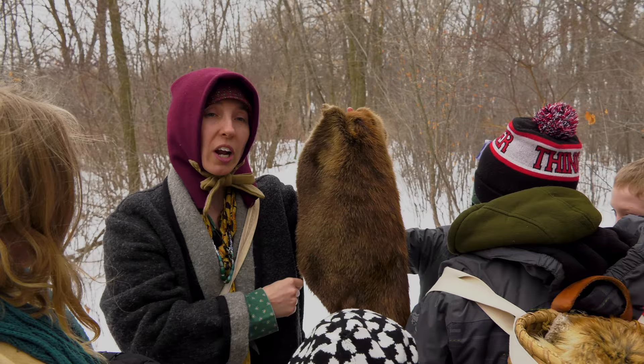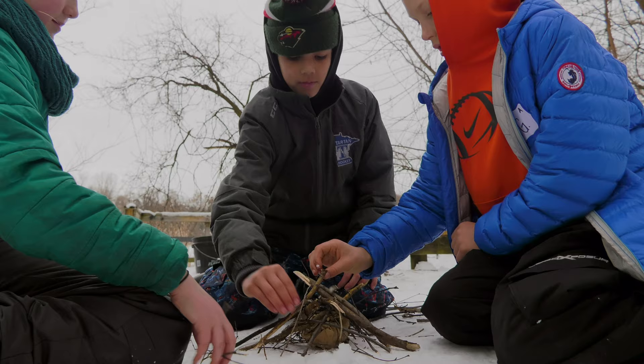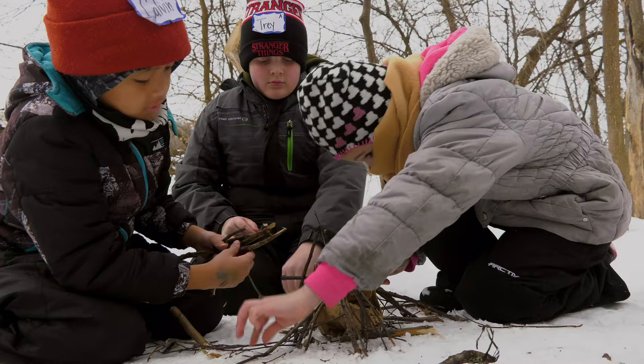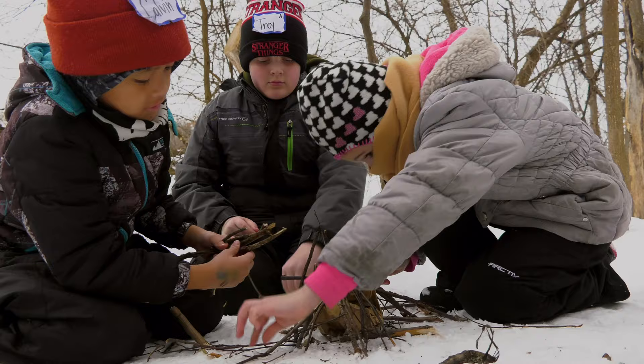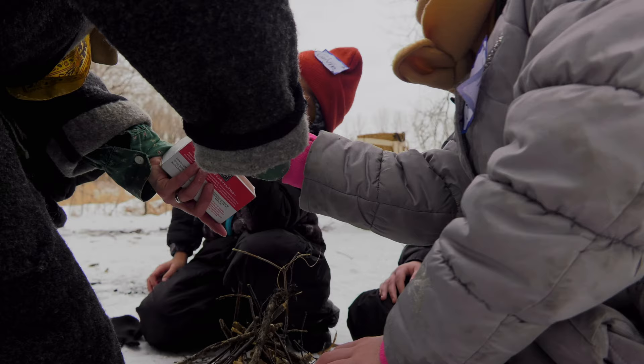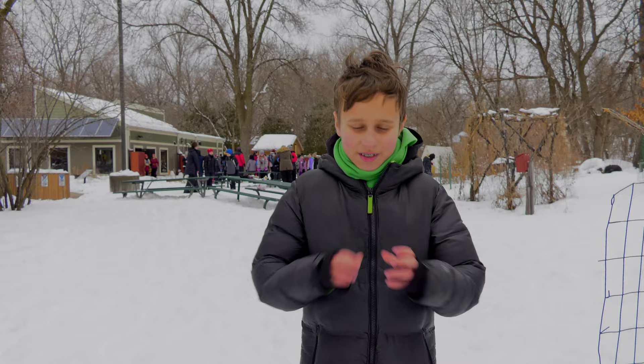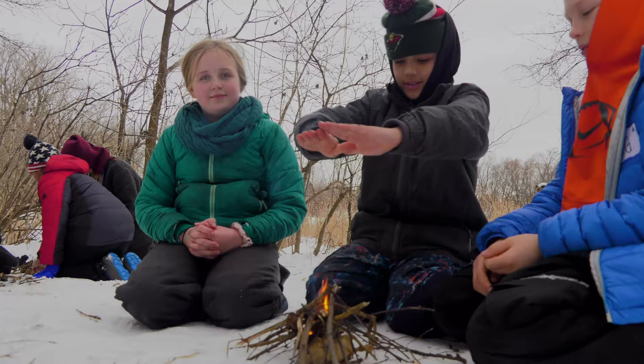Beaver fur is the warmest fur and that's why Ojibwe people like to make their winter coats out of beaver. My favorite thing is when we got to make a fire. The teacher gave us a bag of sticks, bark wood from a tree, and you put them together to make the fire, then take a match and light it. I got to light the match and put it in the fire, and that was really fun. Wow, look at how tall their fire is.